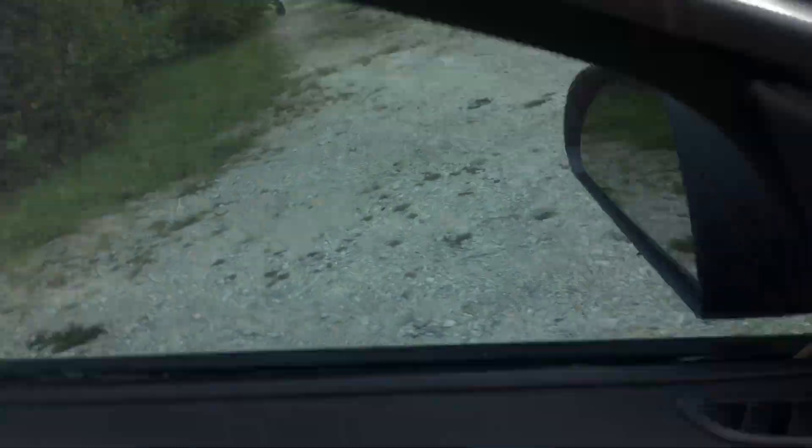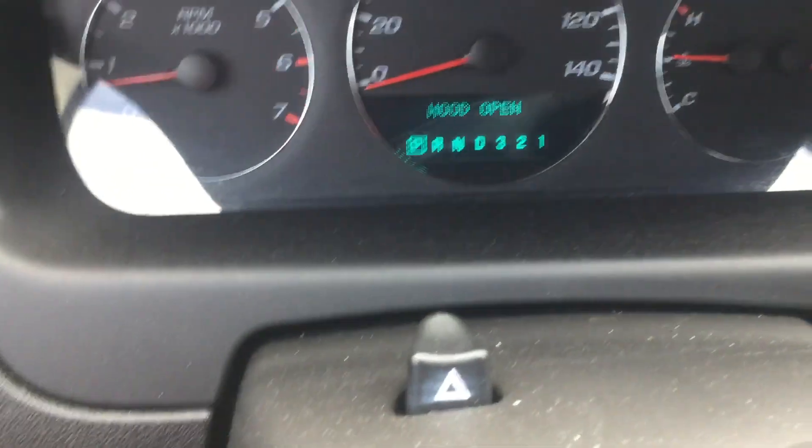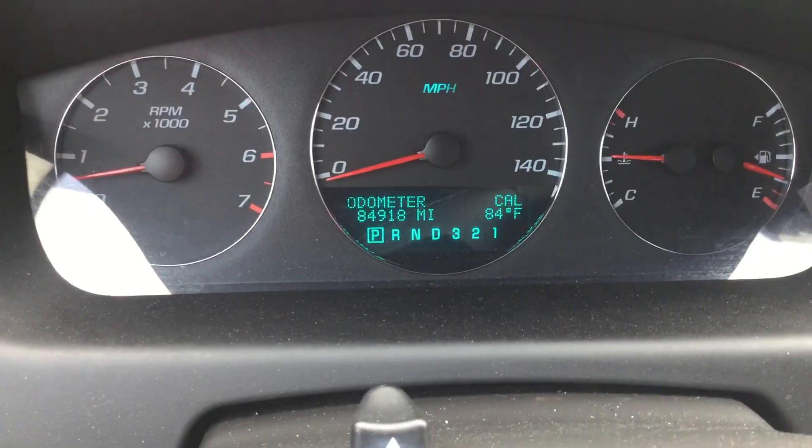Very responsive, idles nice and smooth, and it revs up nice. Here are the miles — 84,900 miles. And again, the AC is blowing warm.